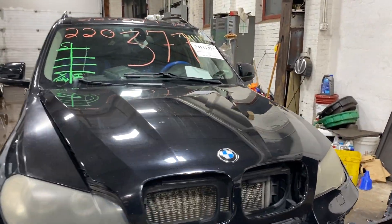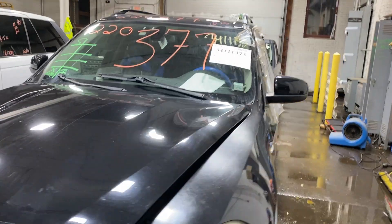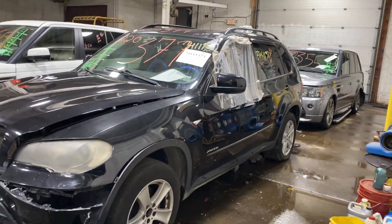Welcome to Tom Swan Auto Parts Video Inventory. Today, stock number 220377.